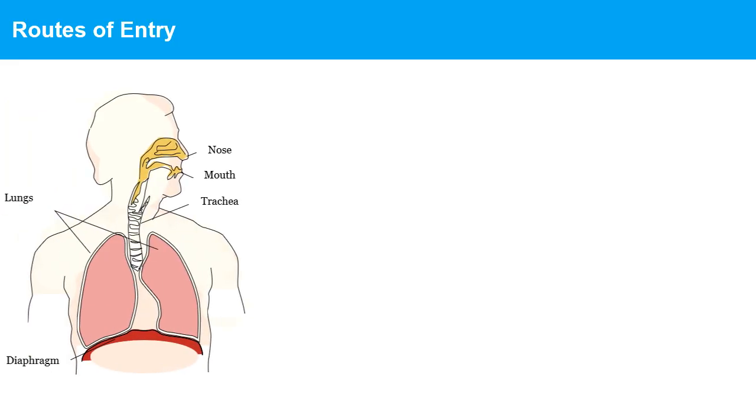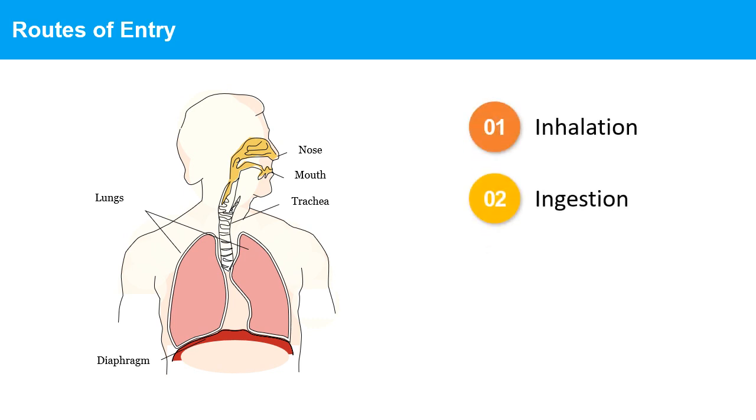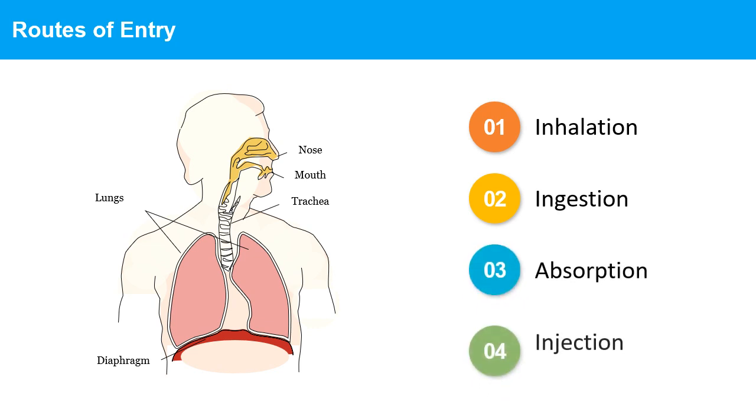There are four main routes of entry for hazardous substances into the body: 1. Inhalation, 2. Injection, 3. Absorption, and 4. Ingestion.